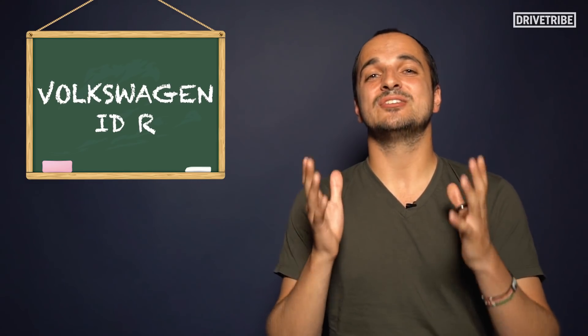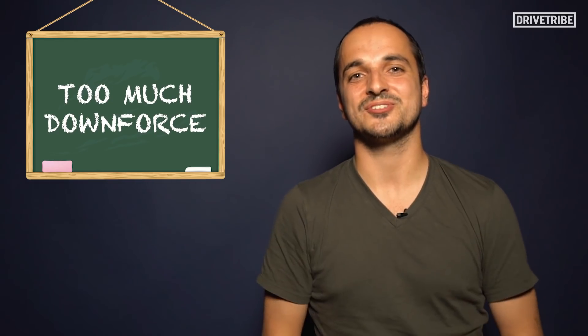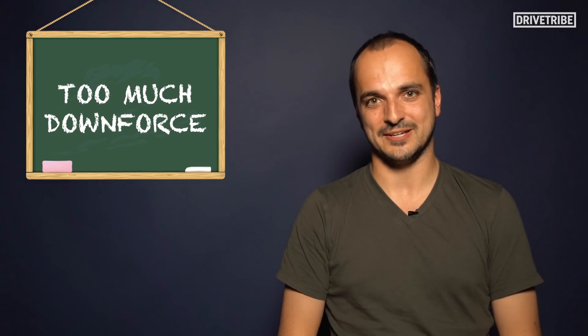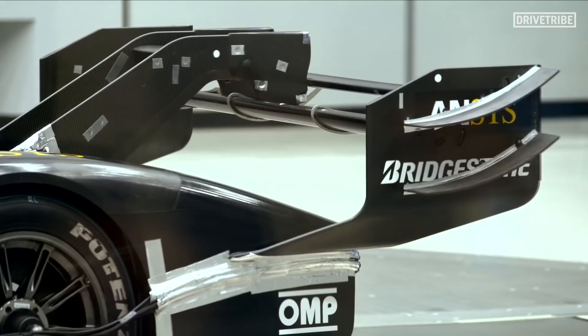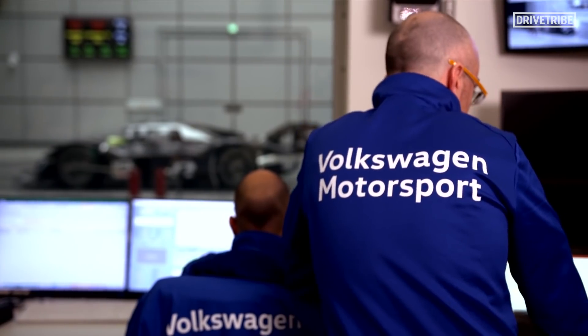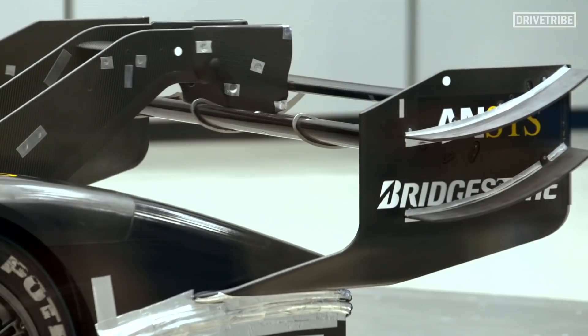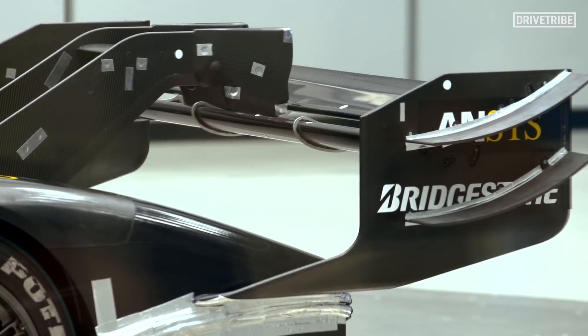The wing was so big it actually created too much downforce for the Goodwood car, so they used a smaller, sleeker wing from the Nürburgring lap. The Nordschleife car specifically used DRS — a drag reduction system like you find in Formula One — which decreased the amount of downforce by up to 20%, allowing it to reach a higher top speed.